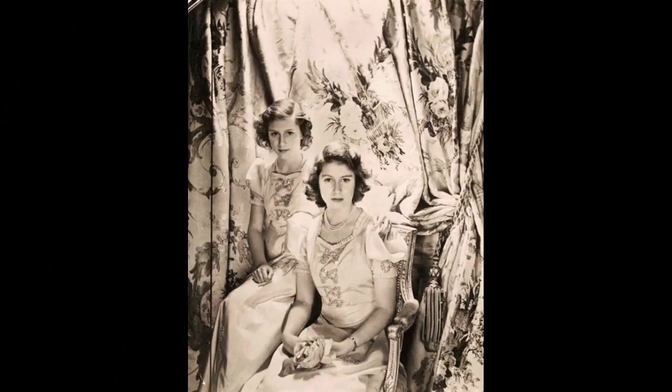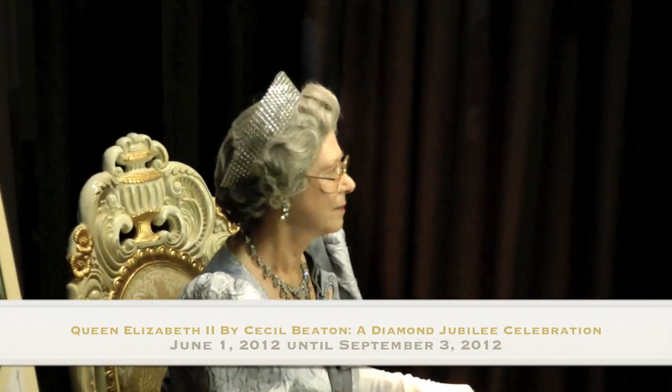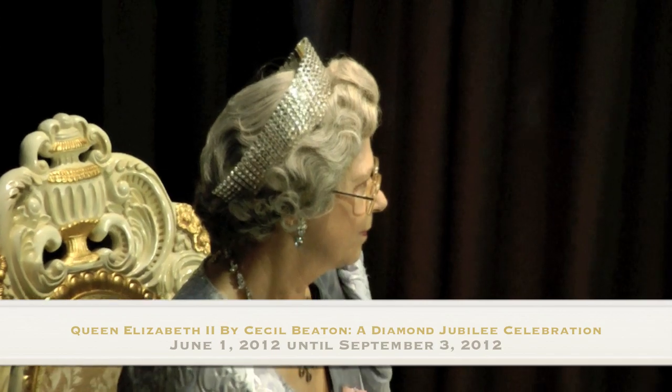We are marking the Queen's Diamond Jubilee in royal style. On June 1st, 2012, Queen Elizabeth II by Cecil Beaton, a Diamond Jubilee celebration, opens. This exhibition, direct from a debut at the world-famous Victoria and Albert Museum in London, features nearly a hundred portraits by celebrated royal photographer, designer, and avid diarist Cecil Beaton. The exhibition depicts the Queen in her roles as a young princess, monarch, and mother, and will include a number of never-before-seen photographs presenting a side of Queen Elizabeth II rarely seen.